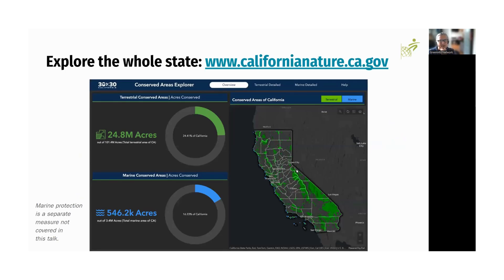CNRA has a live website where you can interact with the data on a web map and see where we are in terms of status. We're expecting an update in the next month or two, where the CPAD 2024A release from June will be refreshed to this website. We will be refreshing both CPAD and CCED, and the website will reflect those changes. It's important to note that this talk and the portal data do not currently represent the marine element of 30 by 30 — these are purely the terrestrial acreages we're discussing.